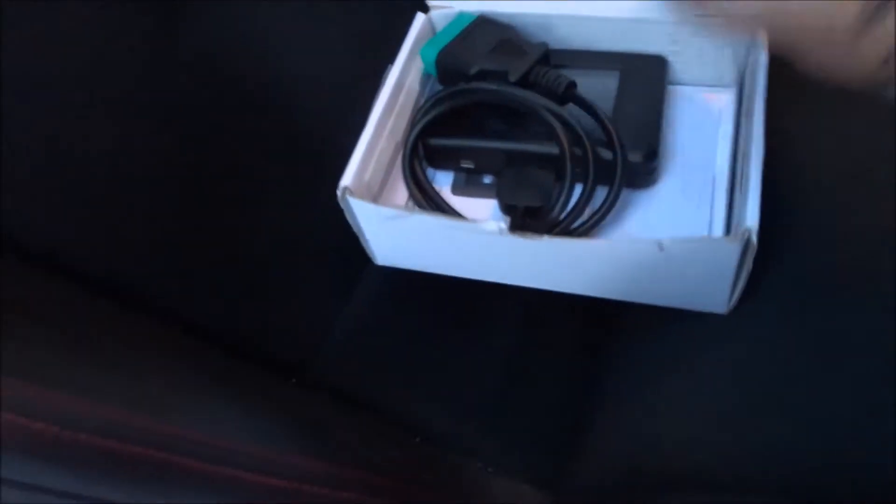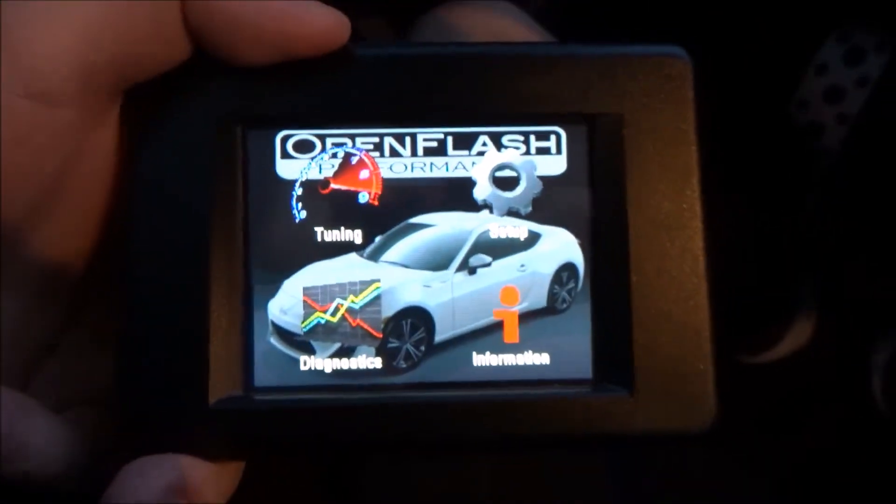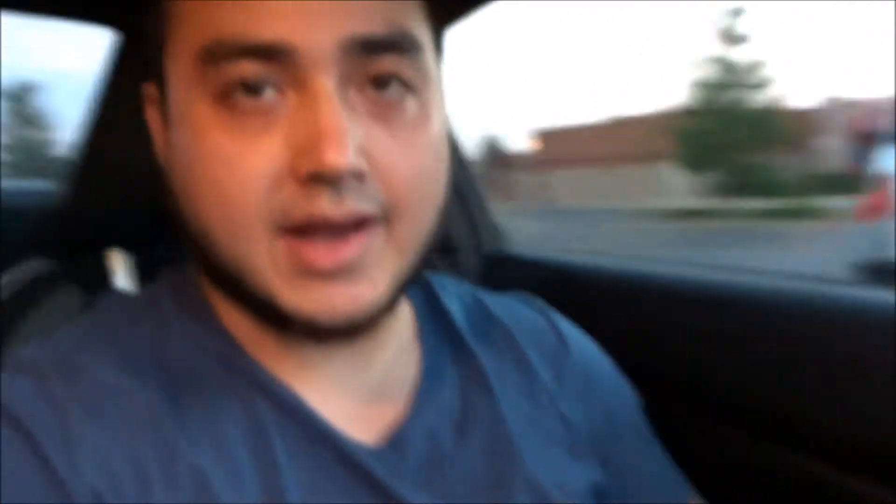Something else I bought that I definitely need for headers and just in general is the Open Flash Tablet. As you can see, I have the Open Flash Tablet connected to my OBD port on my BRZ. This lets me run different tunes for my car. As of right now I am on Stage 1 for my BRZ — I have more low-end torque. By the end of this week I'll have headers on my car and I'll start doing E85. I'm not using E85 right now because I'm waiting to get my headers first. Once I have the headers and E85, it will give me a lot more horsepower and torque. So those are all the modifications I got for my BRZ over the last four months of ownership.